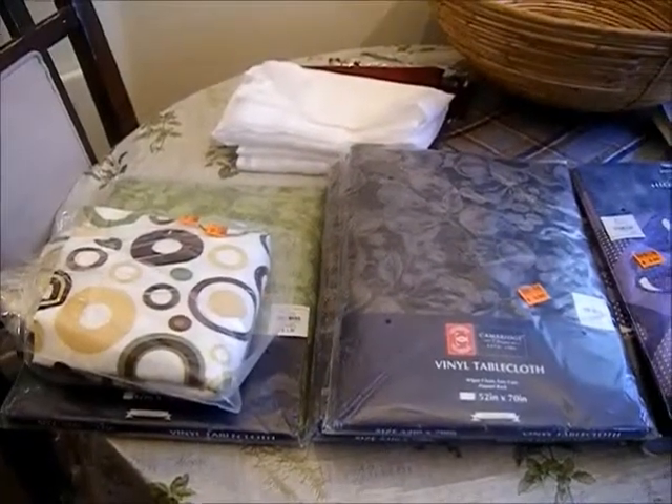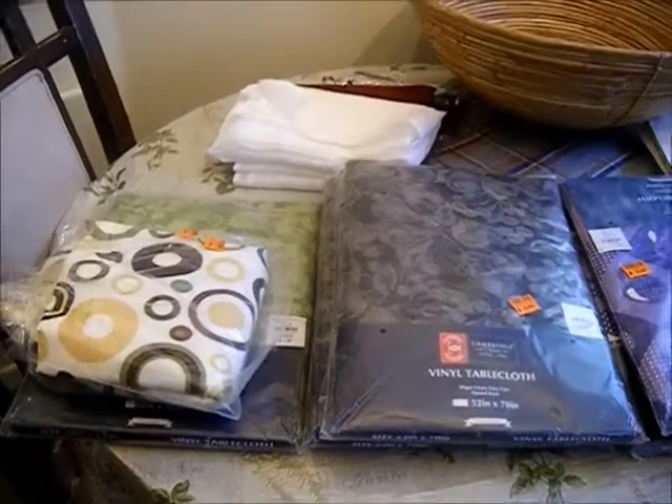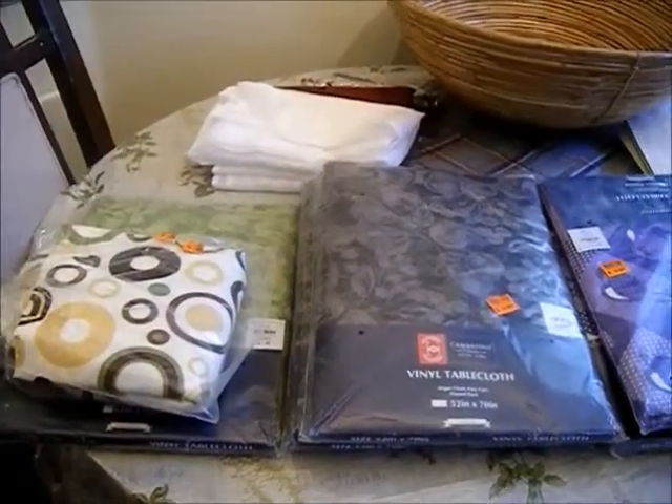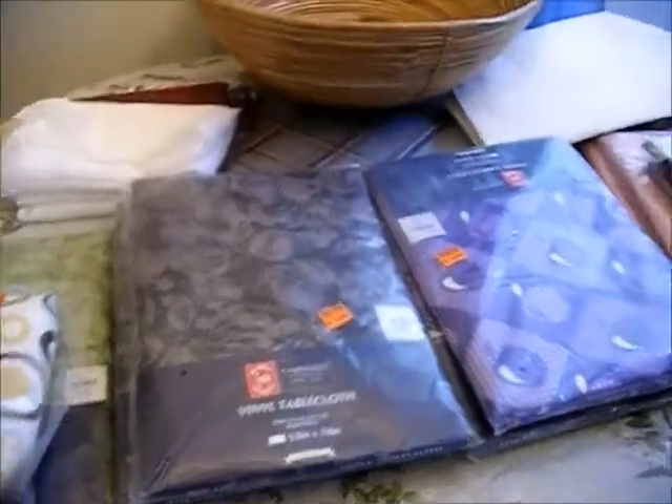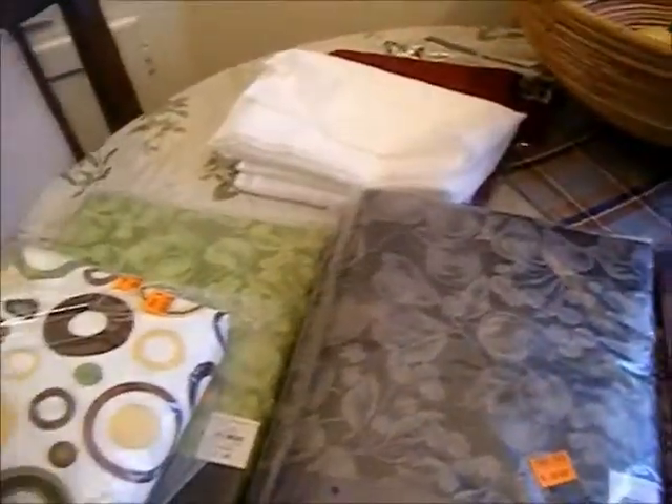Hello, this is Christina coming to you from sunny California and my kitchen corner. Today I would like to share with you a haul from Factory2U, which is a discount store here in California. This haul is focused on housewares.